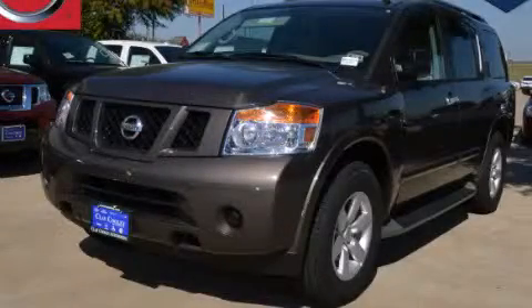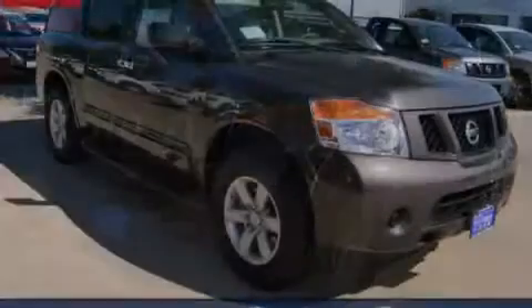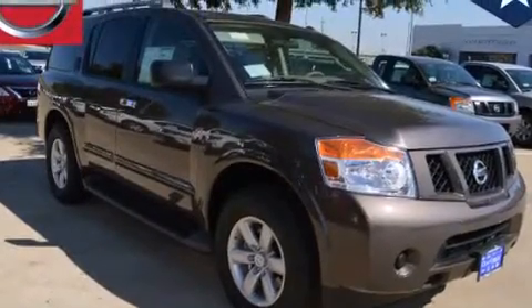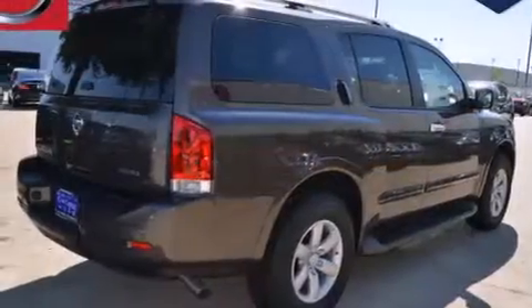This is a brand new 2014 Nissan Armada, a big SUV for big fun. It has a 5.6 liter 8-cylinder engine and an automatic transmission.